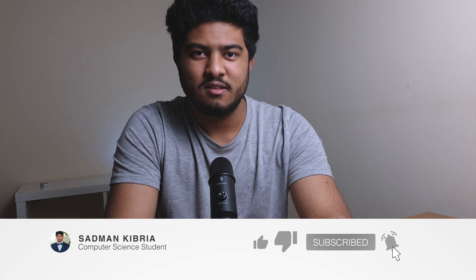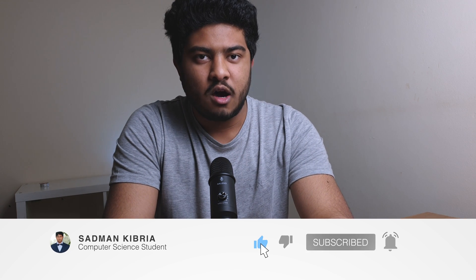Hey guys, my name is Sadman and welcome to my channel. In this video I'm going to give you some tips on how to write a personal statement for your UCAS application. So let's get started.